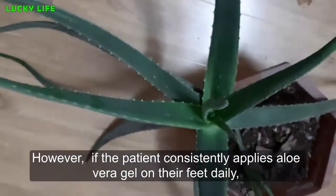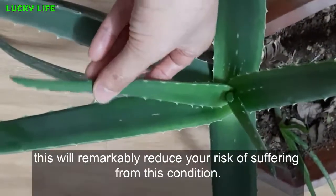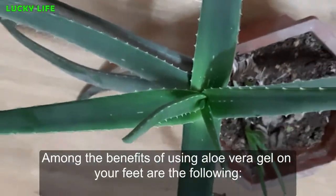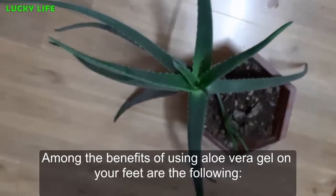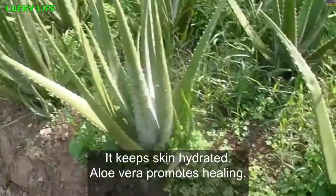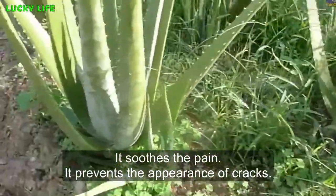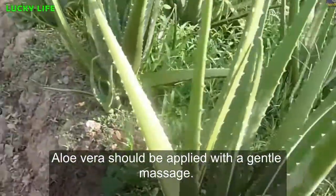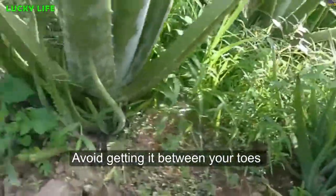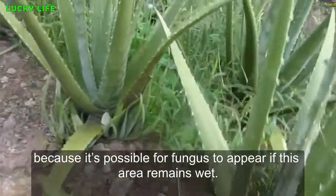However, if the patient consistently applies aloe vera gel on their feet daily, this will remarkably reduce their risk of suffering from this condition. Among the benefits of using aloe vera gel on your feet are the following: it keeps skin hydrated, aloe vera promotes healing, it soothes the pain, and it prevents the appearance of cracks. Aloe vera should be applied with a gentle massage. Avoid getting it between your toes because it's possible for fungus to appear if this area remains wet.